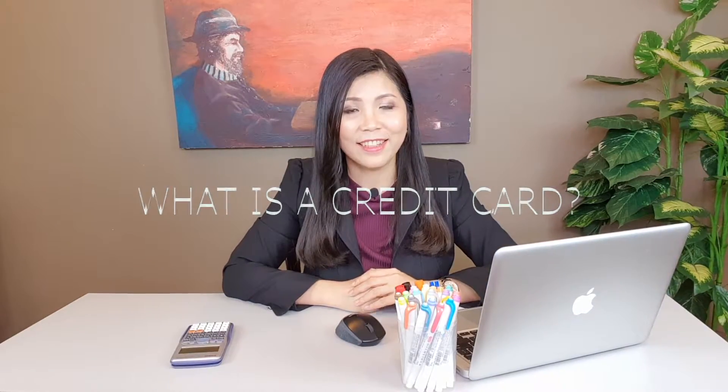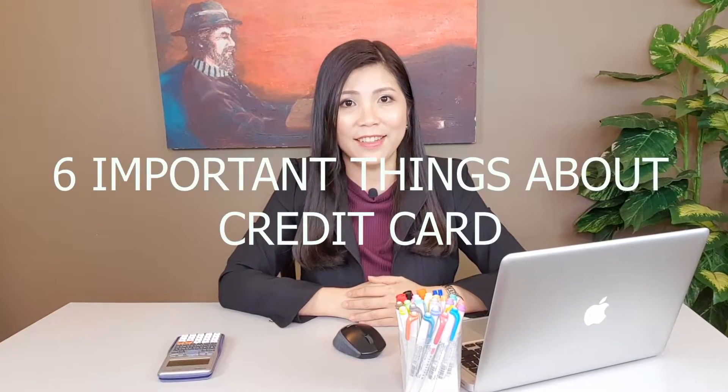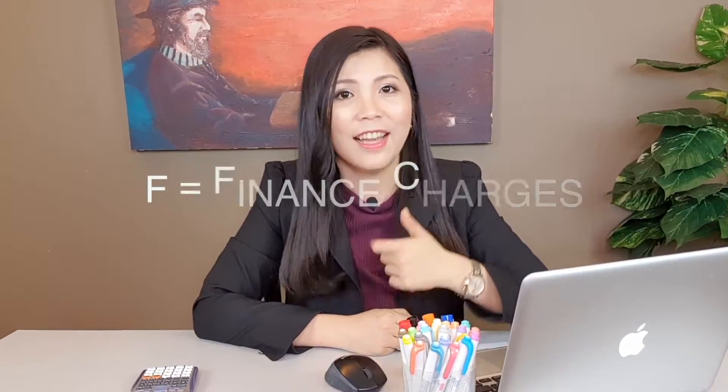What is a credit card? In this video, I will show you the six important things about credit cards. Remember to stay with me until the end of the video if you want to know how to calculate OFL — where O is outstanding balance, F is finance charges, and L is late payment charges. Let's start right now!